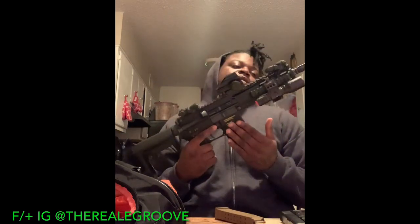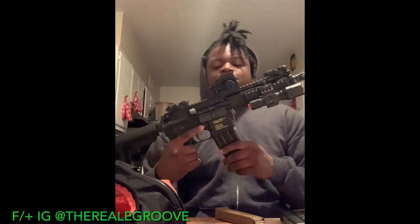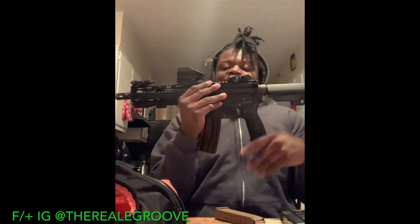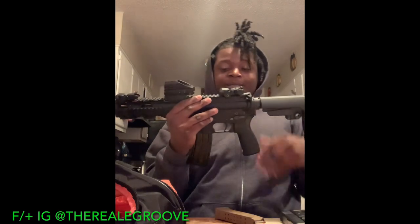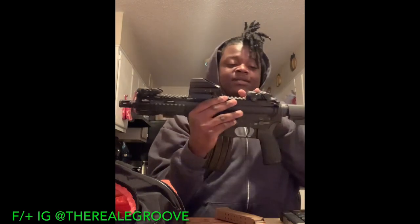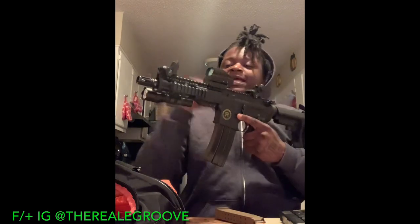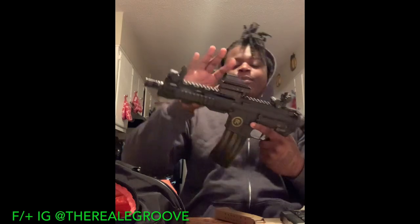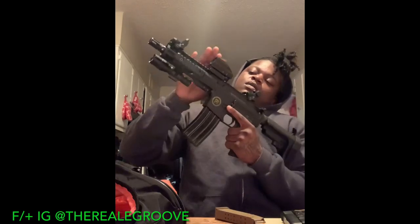This is my Radical Firearms AR pistol with a 7.5-inch barrel. I ain't got too much done to it — just a couple things. I have the flip-up sights on it. I still need to go to the range to get it sighted in, but I'm probably going to upgrade to Holosun or a Romeo red dot sight.